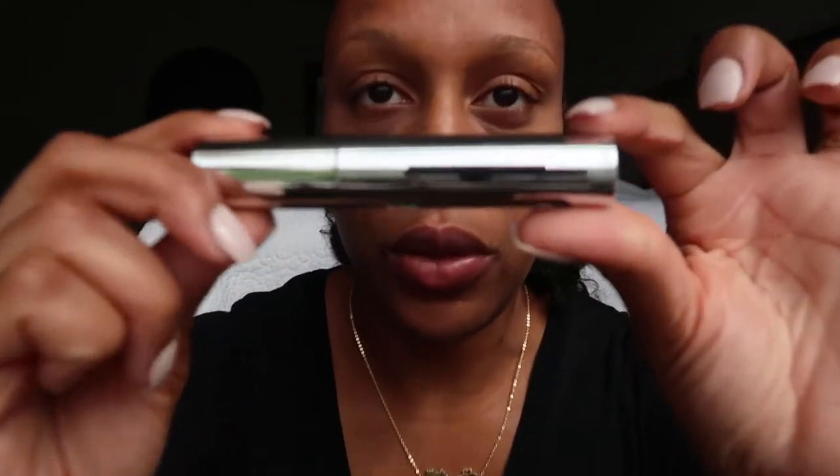So I ordered the foundation, the primer, and the concealer. My foundation shade is called 'Woke Up Like This' — mine is shade 165. There's also the Poreless Soothing Primer, and the concealer is called 'F Flawless' — I'll just say the F-word stands for flawless. That's what those three products look like.